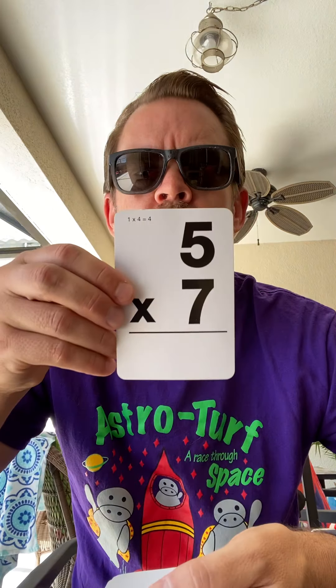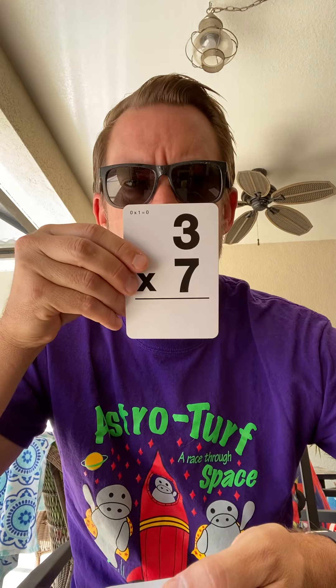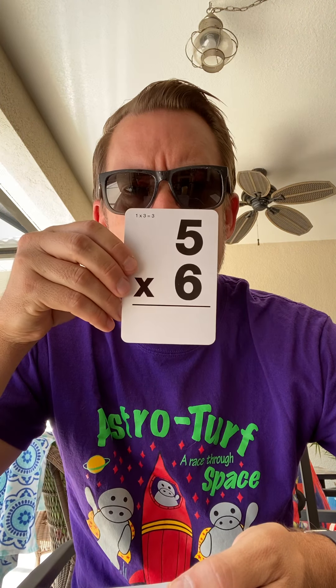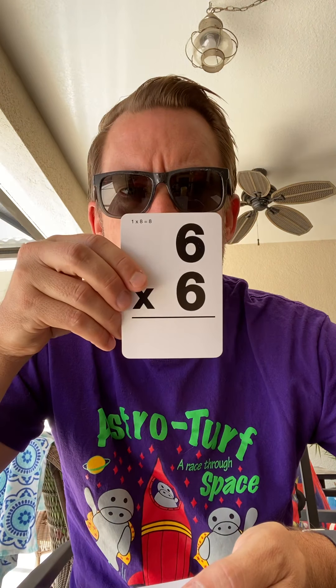Ready? Here we go: 35, 9, 12, 18, 21, 0, 30, 20, 25, 25, 45, 70, 36.